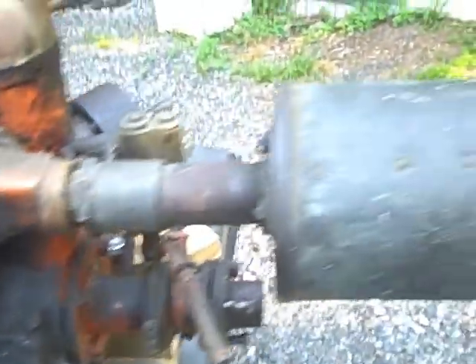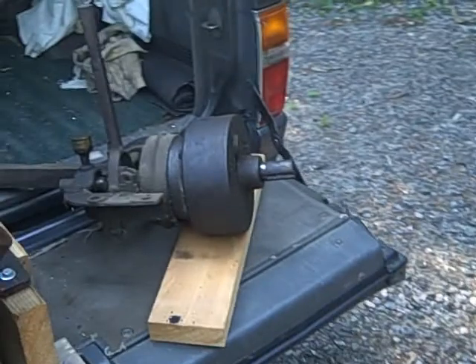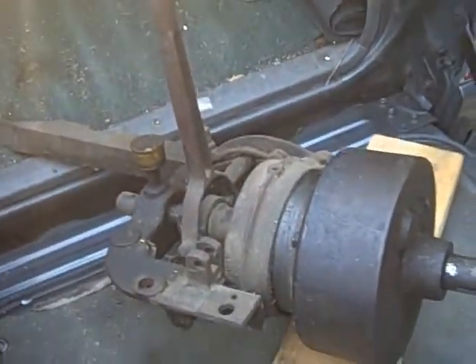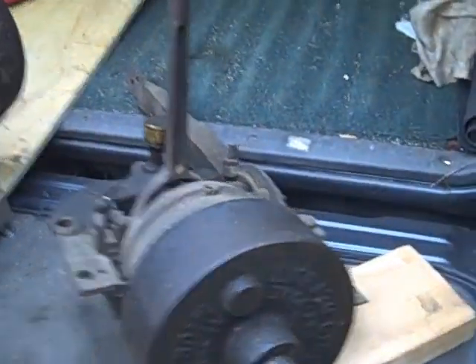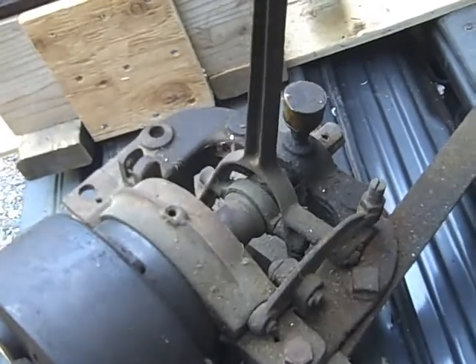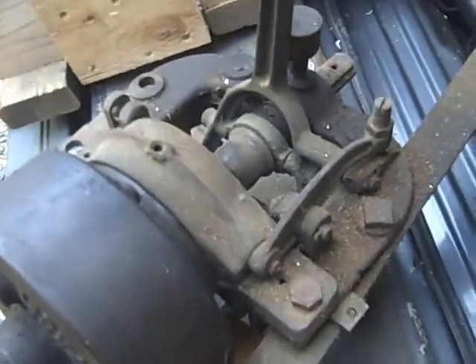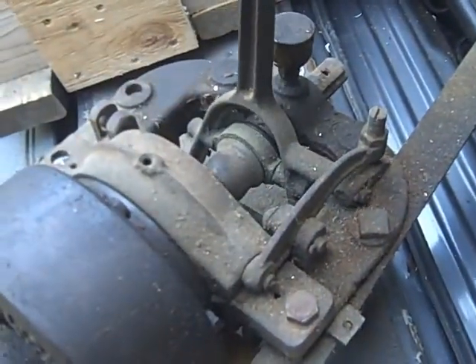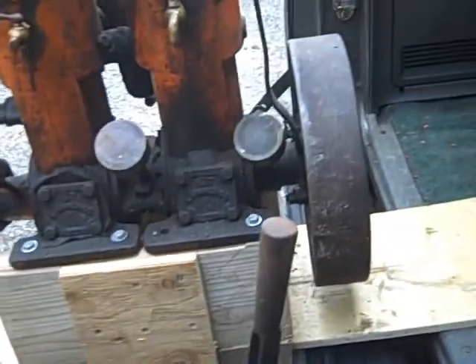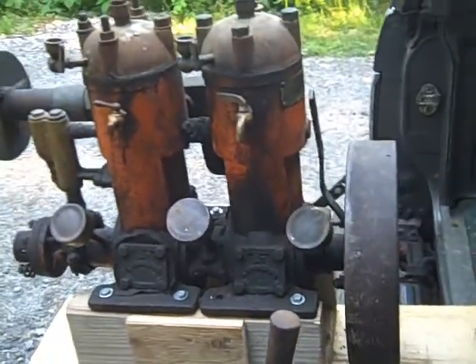Along with it there's a Detroit transmission, and that seems to be in relatively good nick as well. There's the reverse position with the band tightening on the body, and then forward. That was my good fortune.